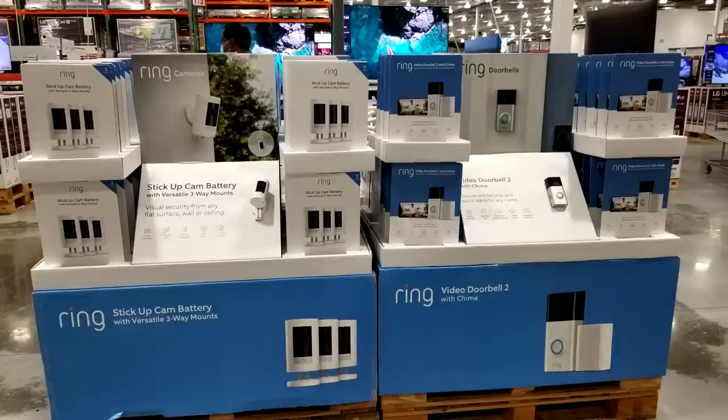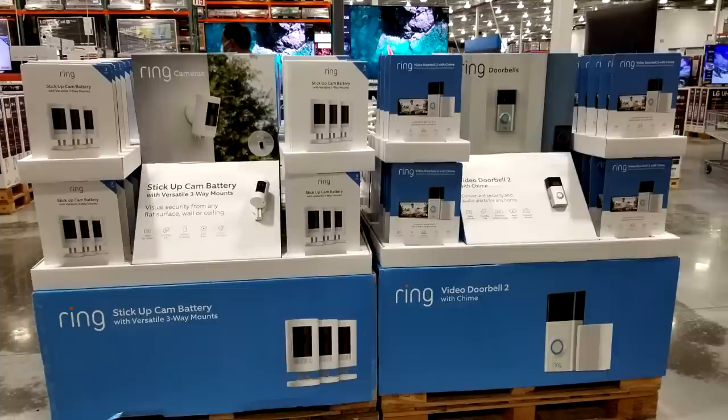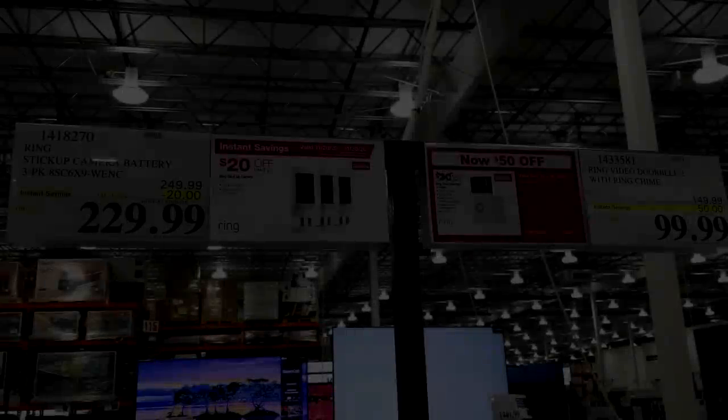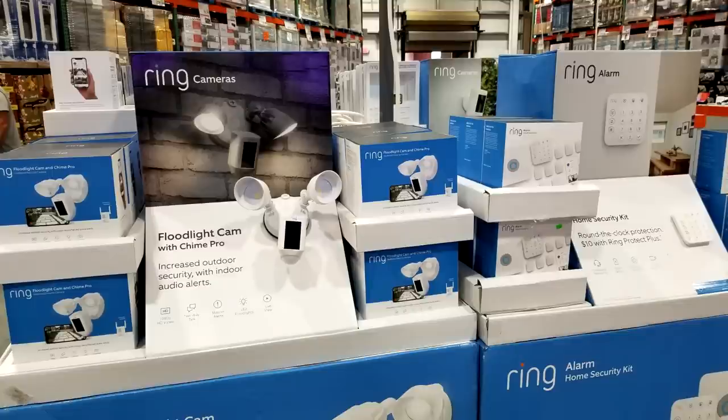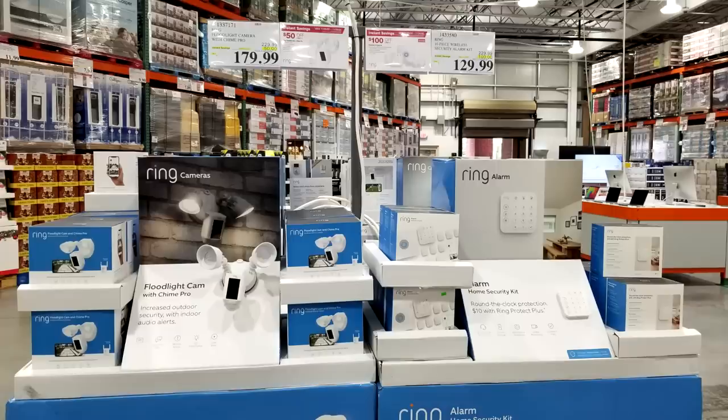The Ring products are back on sale again — they keep going every other month. The Ring doorbell with the free chime thrown in is $120 off, down to $99. The Ring stick-up cam 3-pack is now down another $20 to $229. Most other stores like Lowe's charge about $99 for each cam individually, so a 3-pack for $229 is a great deal. The Ring floodlight cam is now down to $179 — a full $50 off the normal $229 price, good only until November 30th.